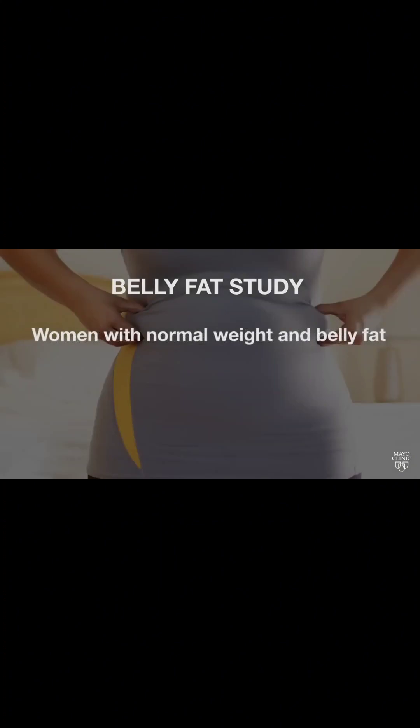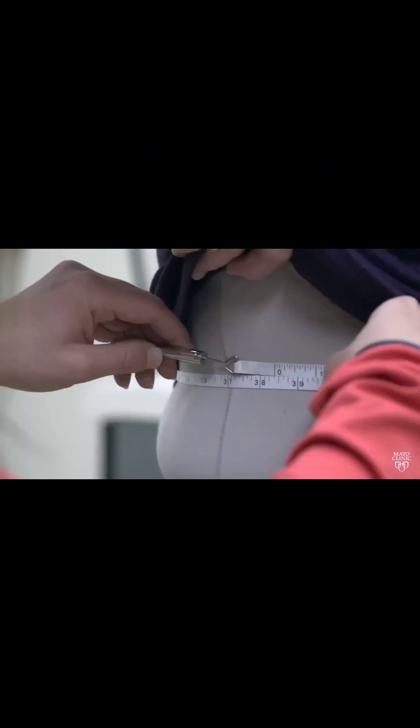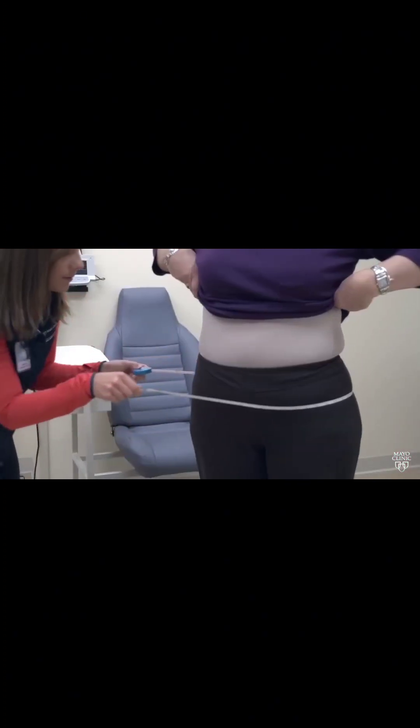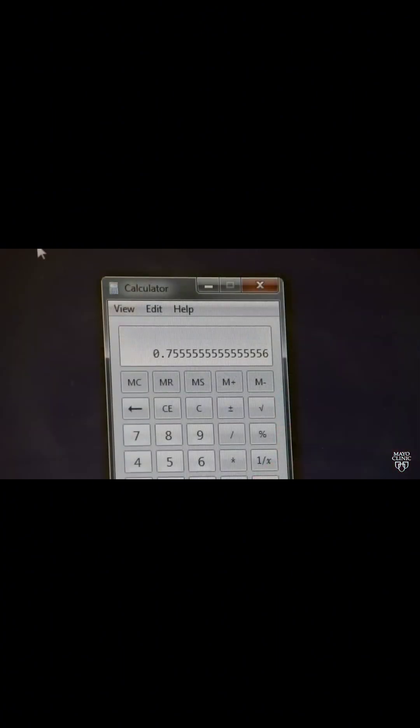Women in the same situation were 32 percent more likely to die. A measurement called the waist-to-hip ratio can show if you have too much abdominal fat. To find it, divide your waist circumference by your hip measurement. If the value is more than one, that is considered bad.